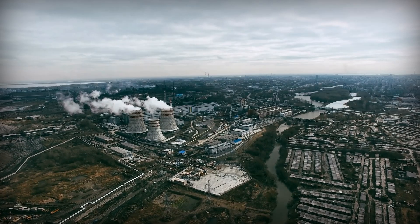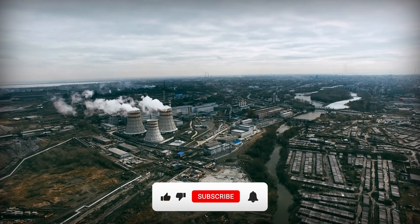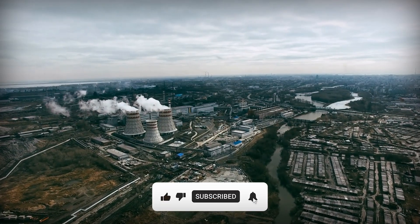Share your thoughts below — we read every comment. If this story resonated, like and subscribe for more.